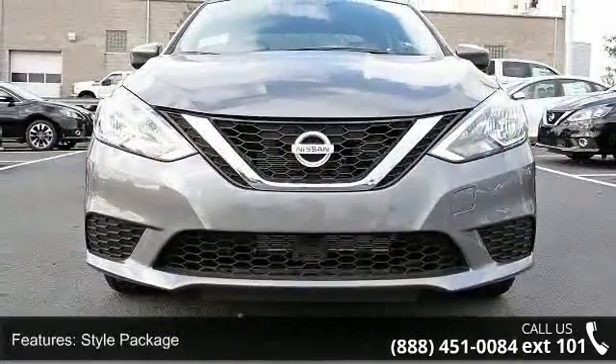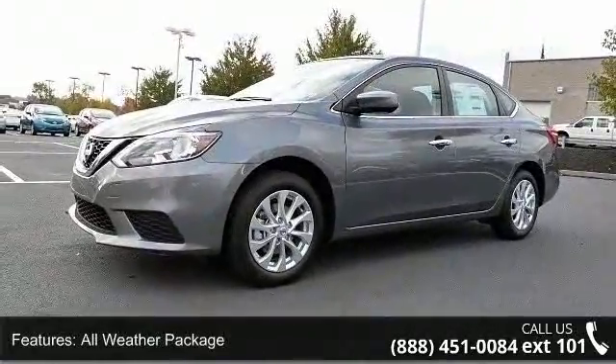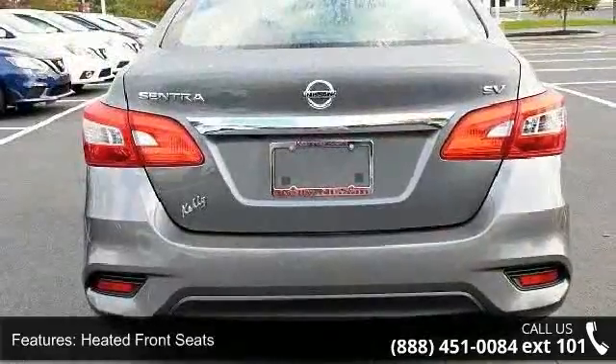Some of the top features included with this vehicle are style package, all-weather package, heated front seats, six speakers, air conditioning, electronic stability control, front bucket seats, and front center armrest.